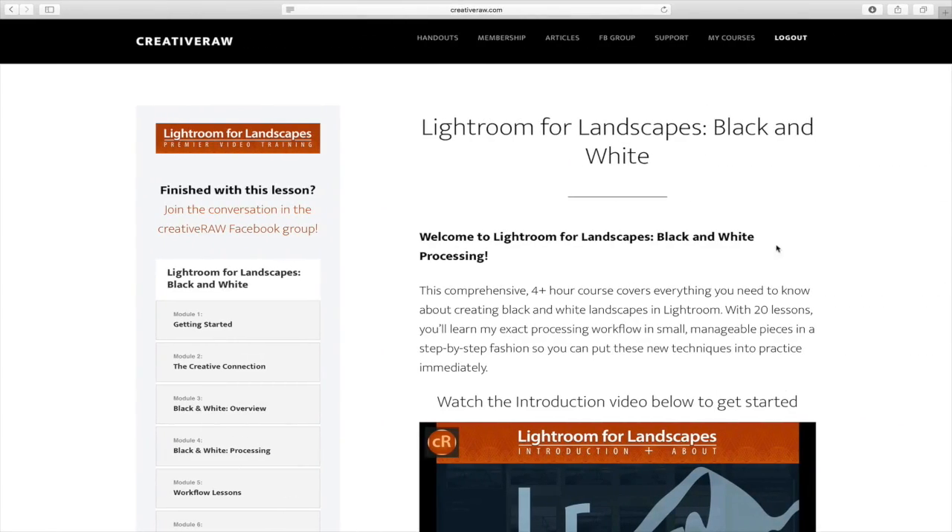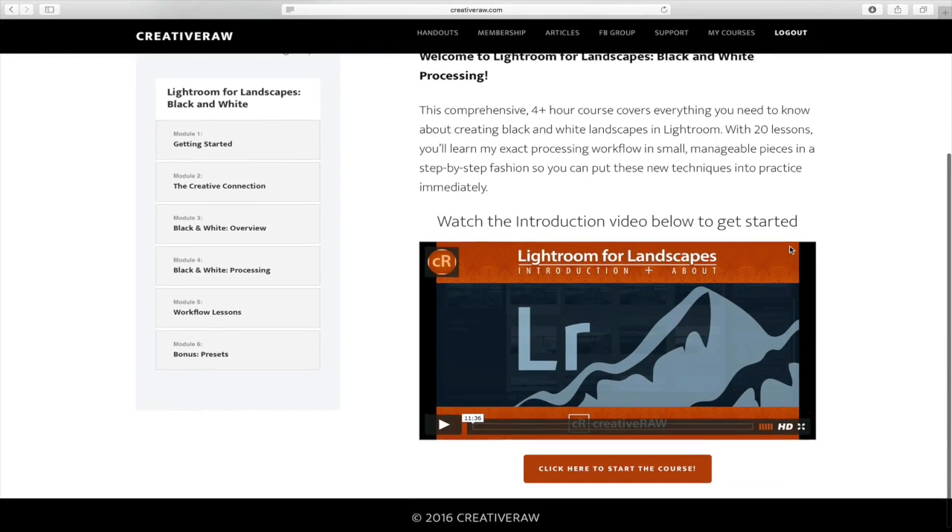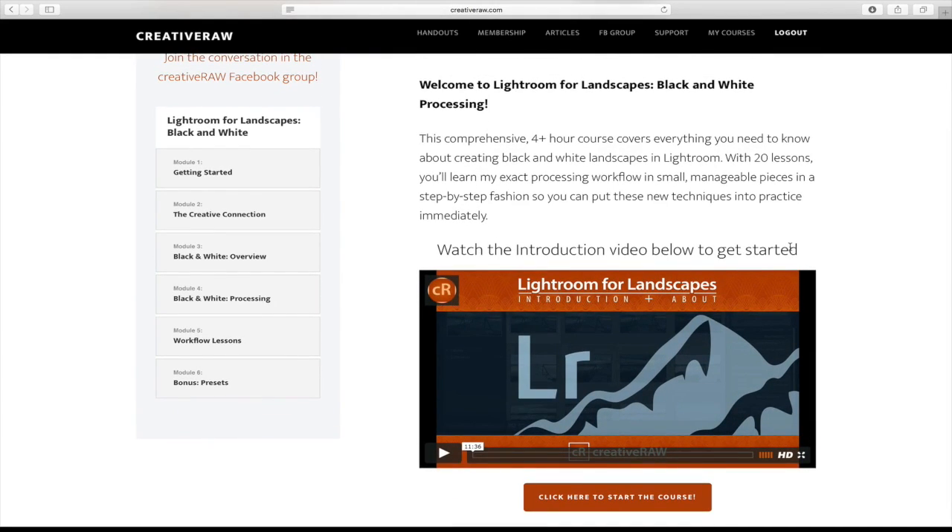Let's review some of the courses and products in this deal. The first one is for landscape and nature photographers. This is from Creative Raw — Lightroom for Landscapes: Black and White. Brent, you're really passionate about black and white photography. What I loved about this course is it goes through everything you need to know about converting to black and white, how to get the most out of your black and white images, and which images suit black and white. There are full case studies — workflow lessons — where he goes start to finish on his whole black and white creative process.